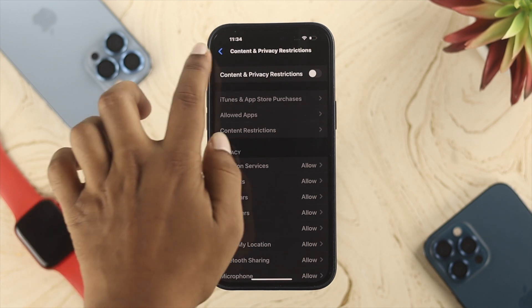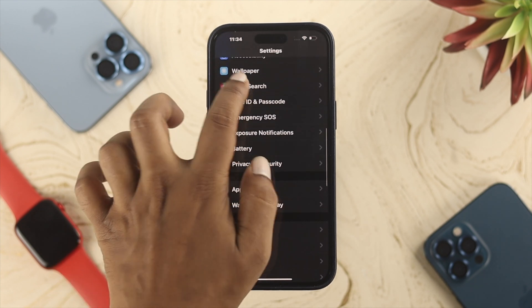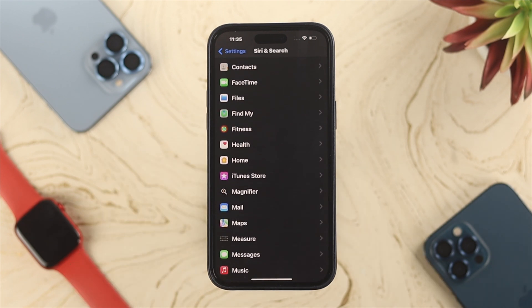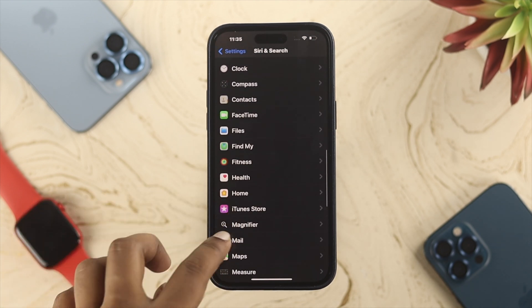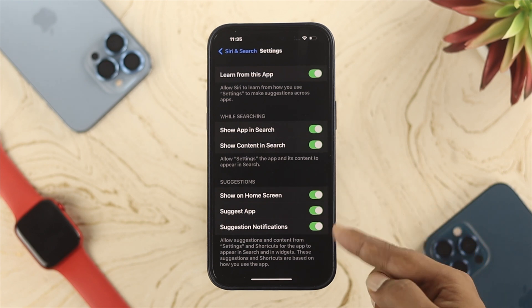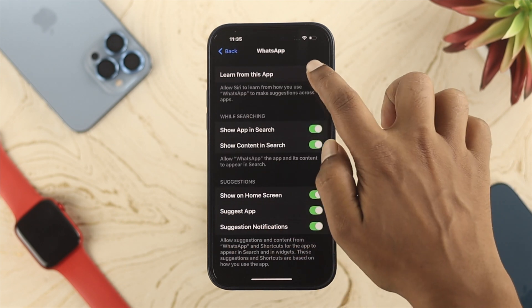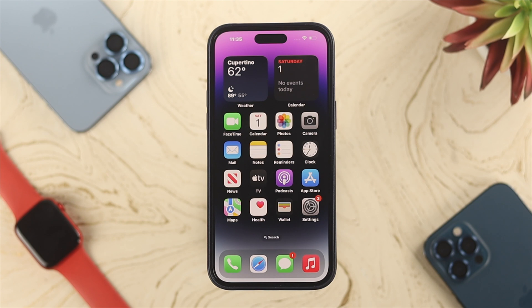There's one more important setting — go back to Settings and open Siri & Search. Scroll down to check the individual app list. If Siri isn't working for a specific app like Settings, FaceTime, or others, tap on that app and toggle on 'Learn from This App,' as well as all other available options. Do the same for any other apps as needed, then check if the problem is resolved.